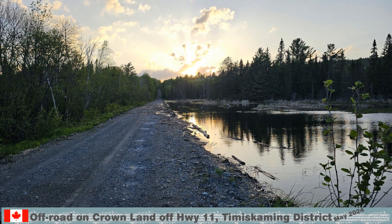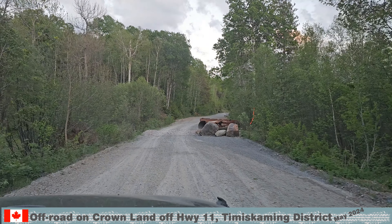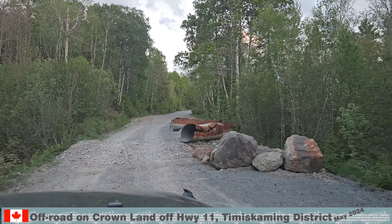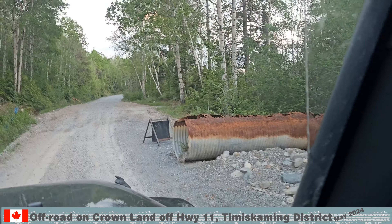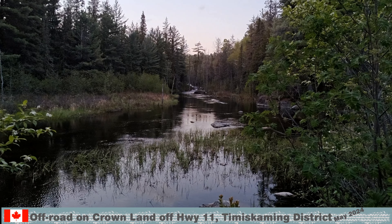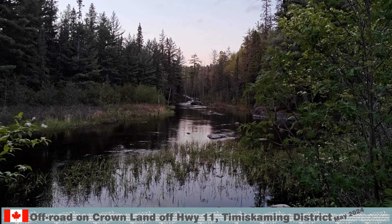The mosquitoes made the stay unpleasant and we packed up. Back on the road, we passed the washout with the collapsed culvert. There is lots of water flowing — after all, it is still early in the year.